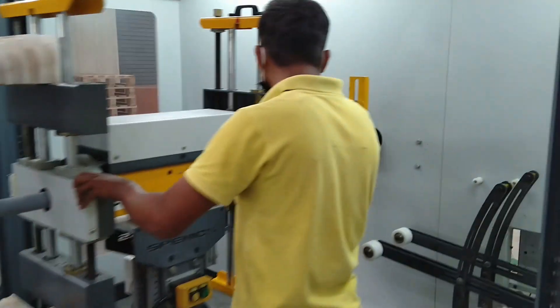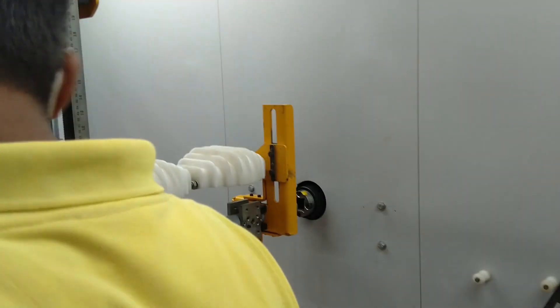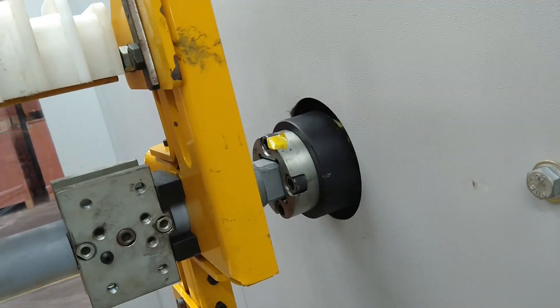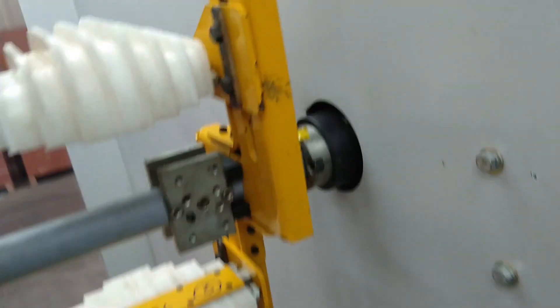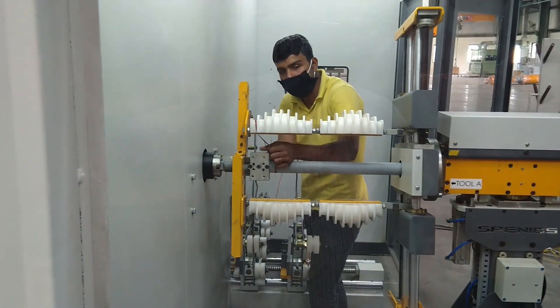Motorized turret insertion ensures smooth and perfect entry. The machine is developed to reduce cycle time and get maximum output from the shift.